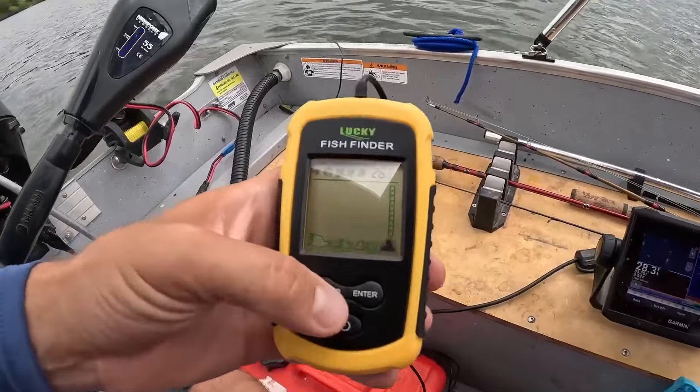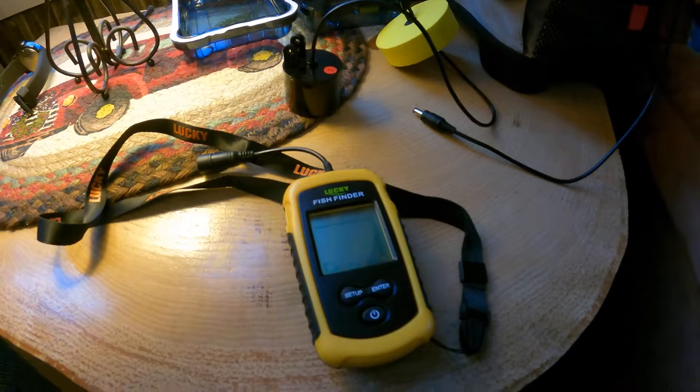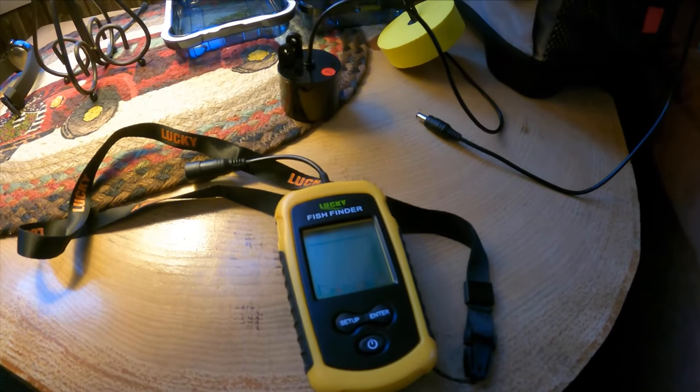A reliable fish finder can transform your fishing experience. It not only helps you locate schools of fish, but also provides valuable insights into the underwater environment, making every fishing trip more productive and enjoyable.